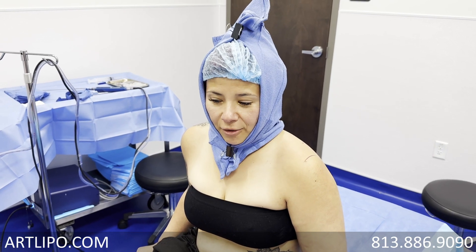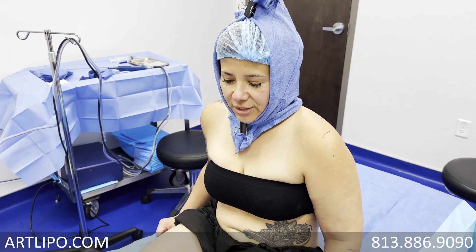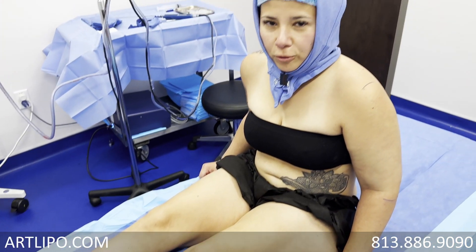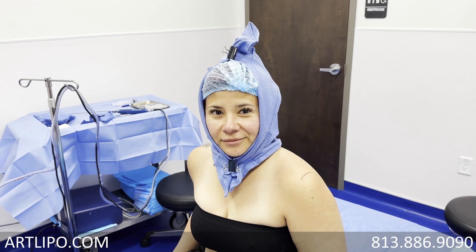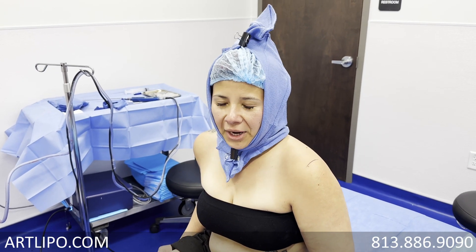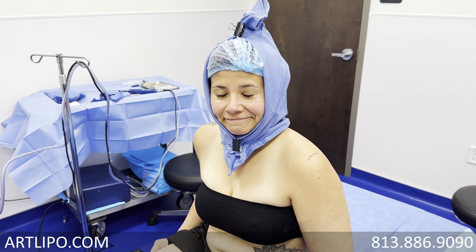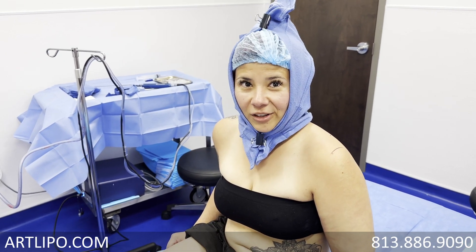I do not have heaviness the way I did before. The weight down my legs has improved — it's gone. And you are someone who works out a lot, right? My leg presses before were at about 80 pounds, and I can now press 105. Most of that's from the removal of the fat — it's not just because you've been training so hard, right? No.